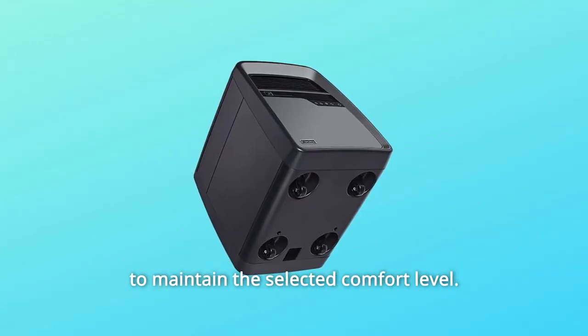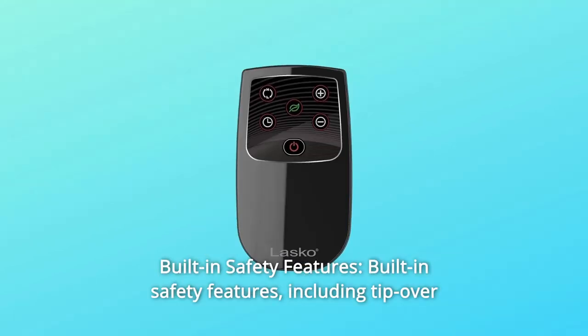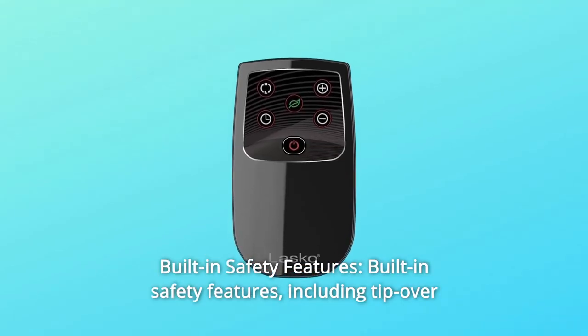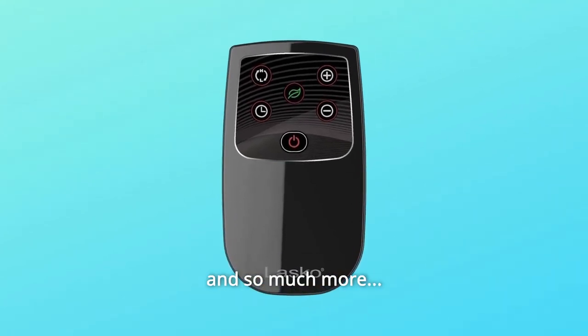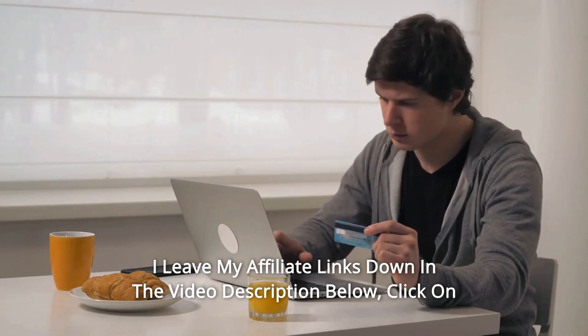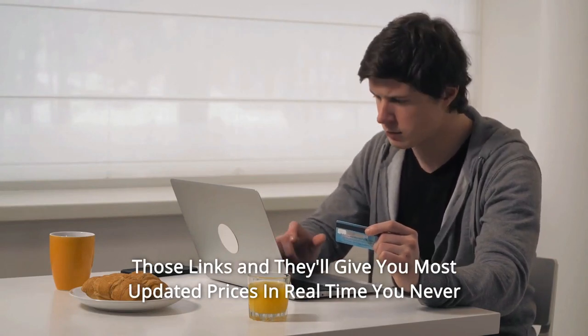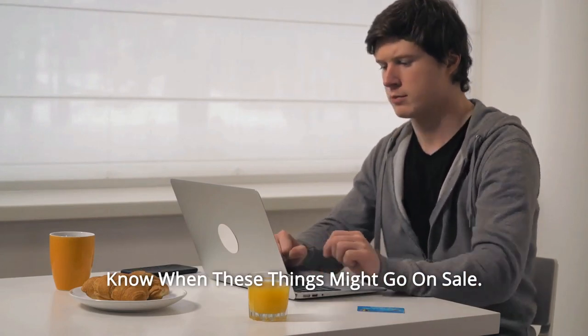Number eleven: built-in safety features, including tip-over switch and overheat protection, and so much more. Thanks for watching — I leave my affiliate links down in the video description below. Click on those links and they'll give you the most updated prices in real time. You never know when these things might go on sale.